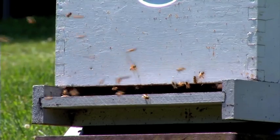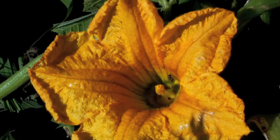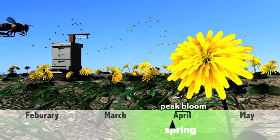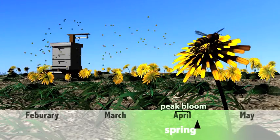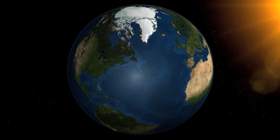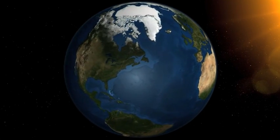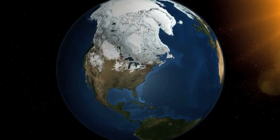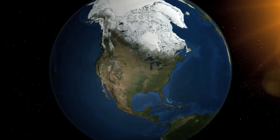Nectar is produced by plants and flowers, and honeybees collect this nectar and bring it back to the beehive where they use it to make honey. Unfortunately, nectar is only produced by flowers at certain times during the year. Honeybees have an internal instinct that tells them when to go out and collect this nectar. But here's the problem — our earth is experiencing climate change. Things are warming up, so each year the flower's production of nectar starts a little bit earlier than the year before.